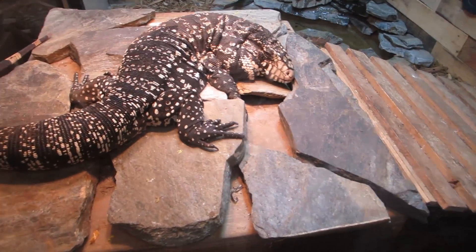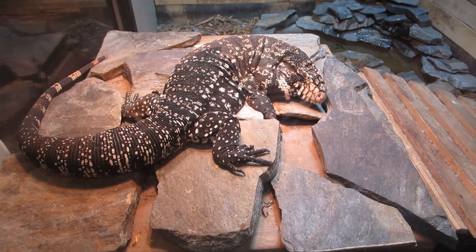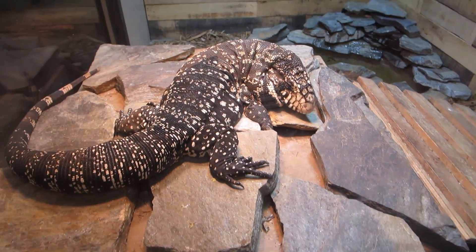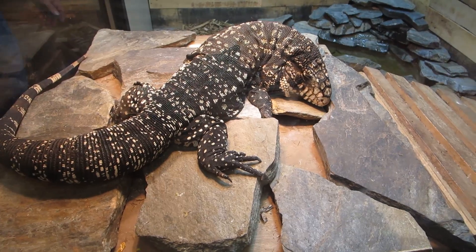Here is the tegu, and this reptile can be kind of like a dog. That's scary. No, look how nice he is. He's just sleeping, just trying to get comfortable.